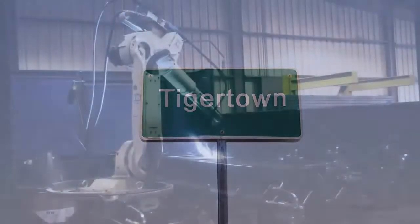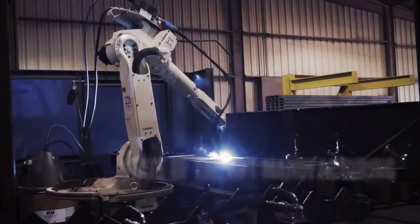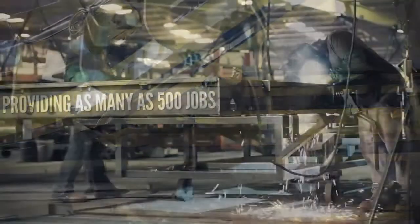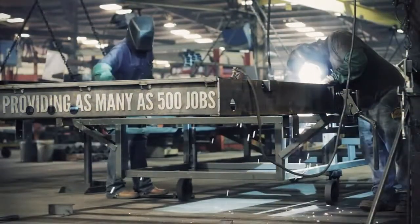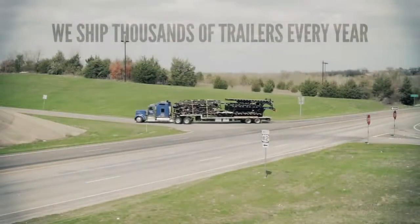Located in Tigertown, Texas, our state-of-the-art manufacturing facility sits on 80 plus acres and has over 14 mechanized production lines. We employ as many as 500 workers and turn out thousands of Load Trail and Load Max trailers every year.